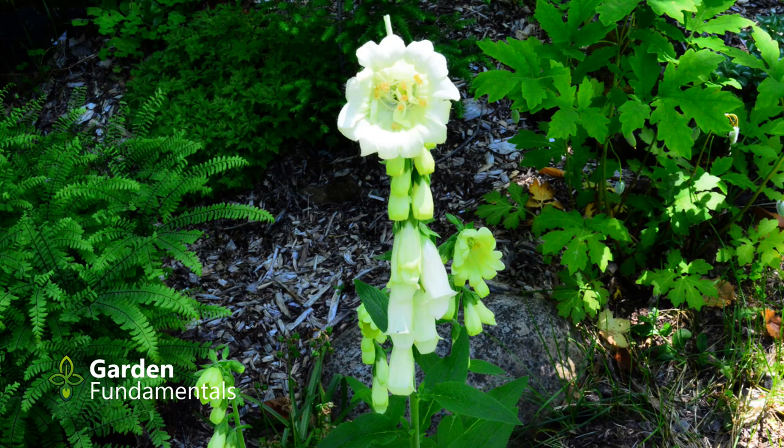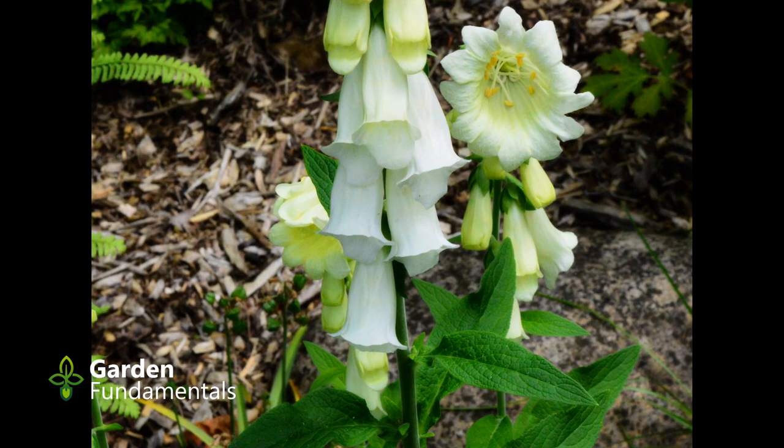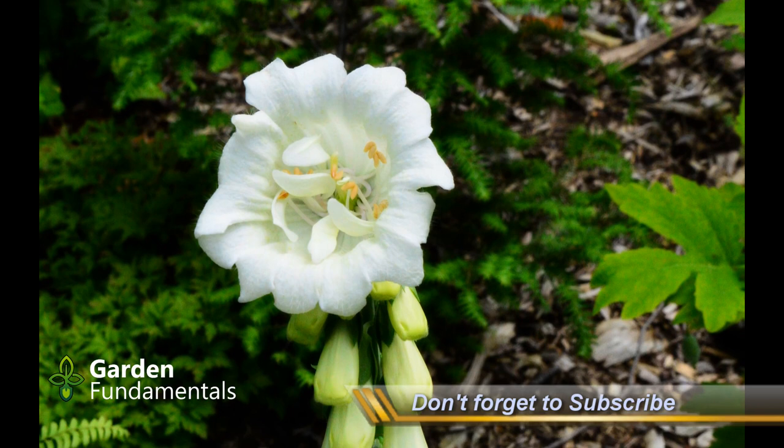A few weeks ago I walked outside and immediately spotted this unusual foxglove. It's a creamy white color growing in a fairly shady spot where the color just glows, but what made it really stand out is the large uncharacteristic flower at the top of the inflorescence — the flower stem. This type of flower is not unknown, but it is a rare occurrence.